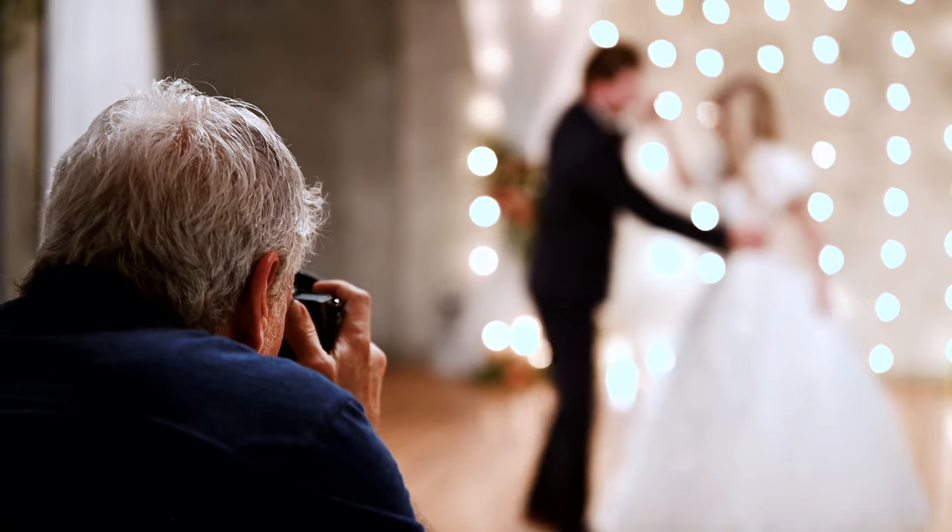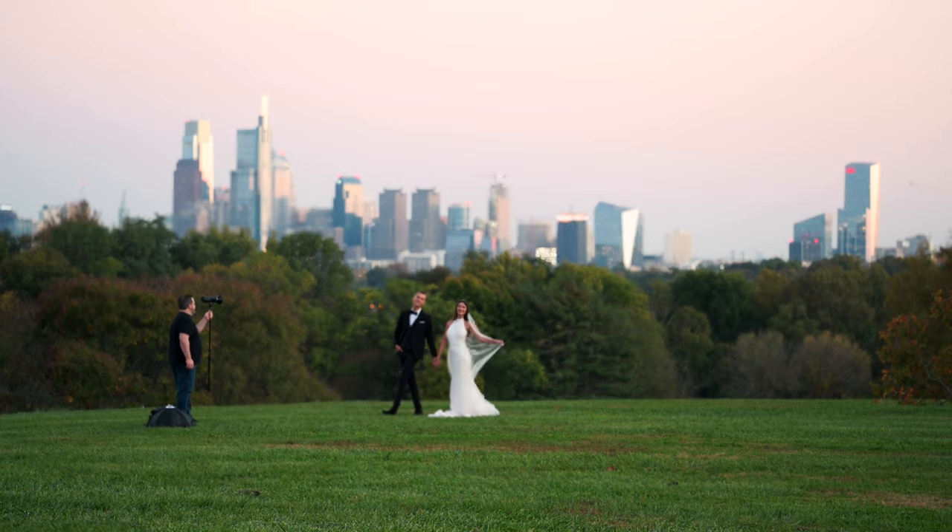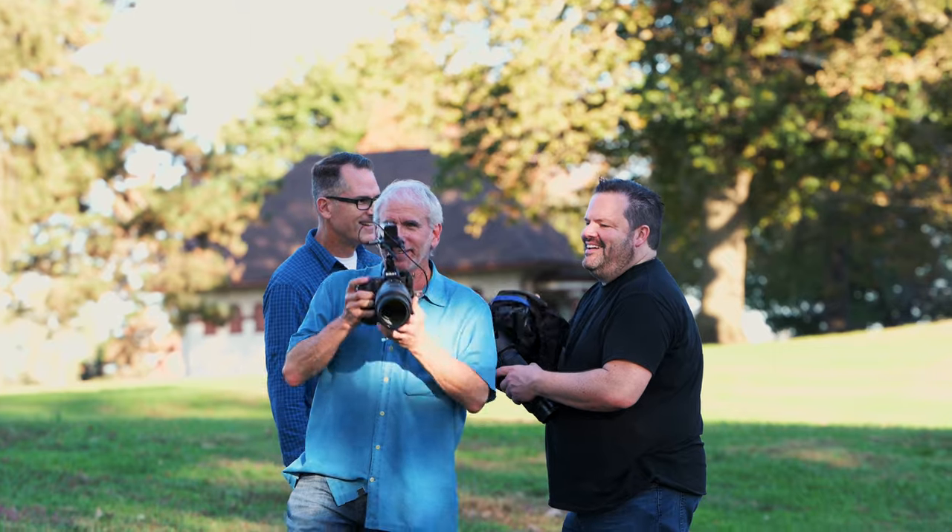My first impression of the Z9 was the weight distribution — there's a balance to it. It's got abilities that no other camera has: the speed of focus, the balance, the accuracy, the sharpness with these new lenses.